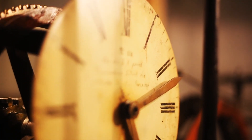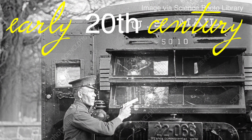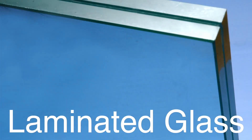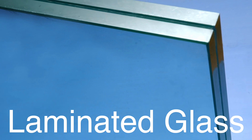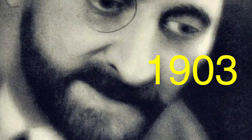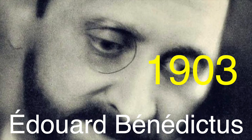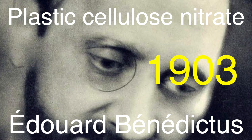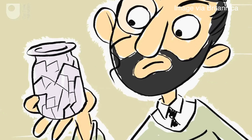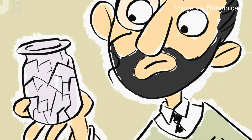Let's rewind the clock and take a look at where it all began. The concept of bullet-resistant glass dates back to the early 20th century. Interestingly, the origins of this technology are closely tied to the development of laminated glass, which wasn't initially intended to stop bullets at all. The story goes back to 1903, when a French chemist named Edouard Benedictus accidentally dropped a glass flask that had been coated with a thin layer of plastic cellulose nitrate. Surprisingly, the glass shattered but didn't break apart — this accidental discovery sparked the idea that glass could be made safer, less prone to shattering into dangerous shards.